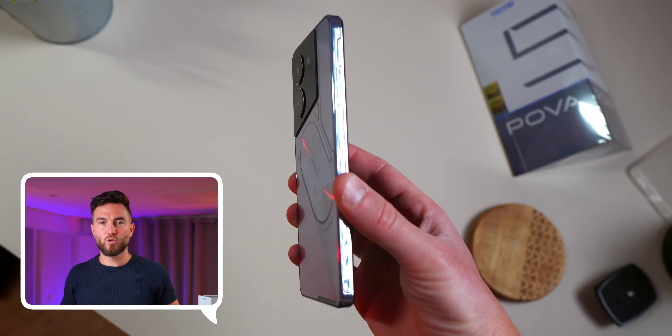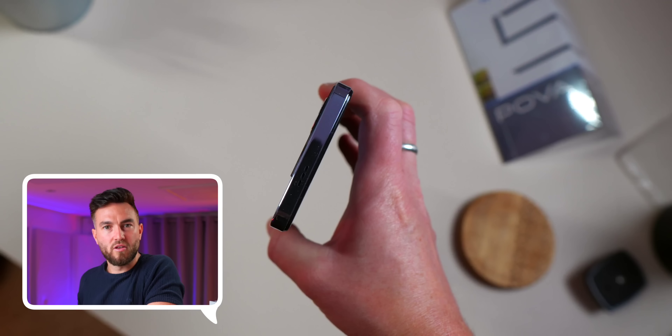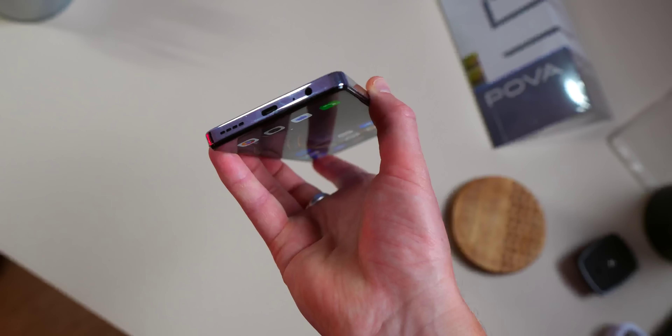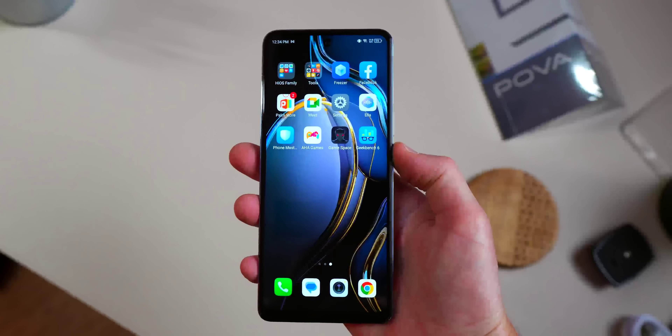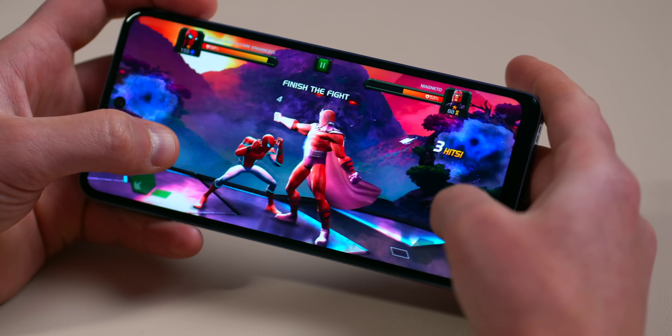Also included in the box is a cable and a pair of earphones. It seems like Tecno are trying to bring back features that have been lost on the rest of the market — reviving two dying trends — because of course there is a headphone jack. Wired audio is still a major preference for certain people, including a lot of gamers who appreciate that zero-latency aspect.